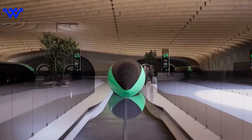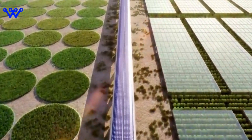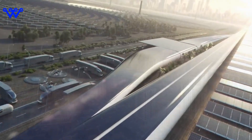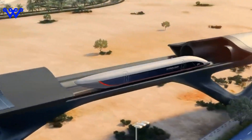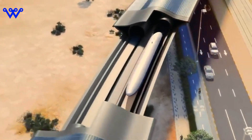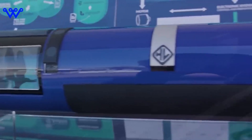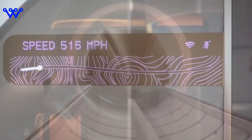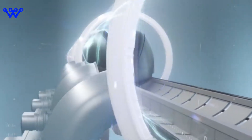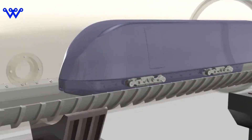Let's demystify the Hyperloop. What exactly is this groundbreaking technology and how does it work? Imagine a futuristic capsule hurtling through a vacuum-sealed tube at speeds previously thought impossible — that's the essence of the Hyperloop, a revolutionary mode of transportation designed to zoom passengers and cargo at incredible velocities with minimal friction. At its core, the Hyperloop consists of a low-pressure tube, specialized capsules, and a levitation or propulsion system. By removing air and creating a near-vacuum environment within the tube, engineers eliminate air resistance, allowing the capsule to glide at incredible speeds.